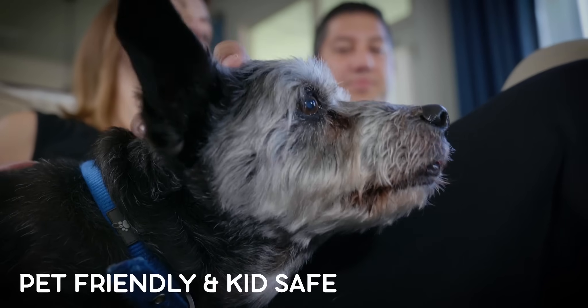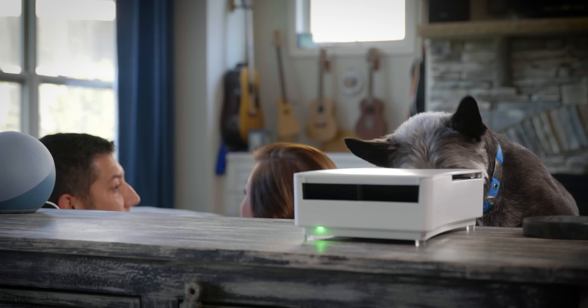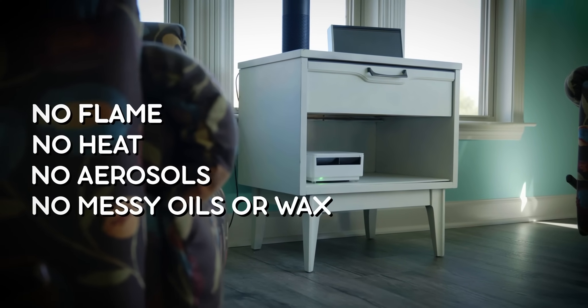Unlike conventional scent products that can be dangerous, bad for the environment, and expensive to use, the Ventus systems are safe, smart, eco-friendly, and affordable. No flame, no heat, no aerosols, no messy oils or wax.